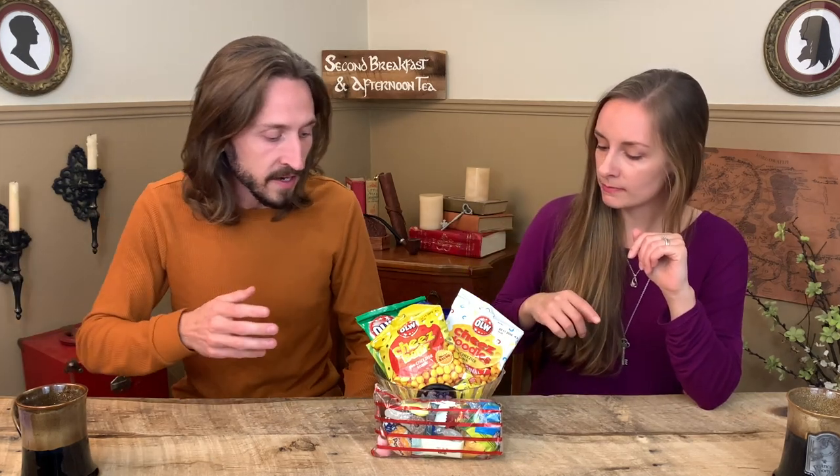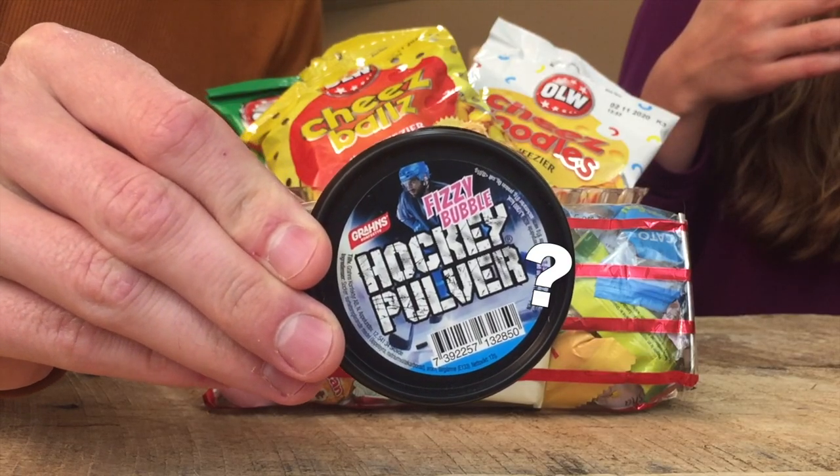Next thing in the bowl. You have to explain this — we've never seen anything like this, it's really cool. I had to do some Googling to find out what it is, and then I had to find a website that wasn't in Swedish. This is hockey pulver — something. We're thinking it looks like a hockey puck, and pulver is like pulverized — powder or something. But it's fizzy bubble flavor, so fizzy bubble sounds really neat. What do we do with it? Dump it in our mouth.